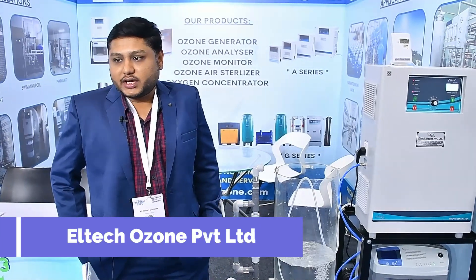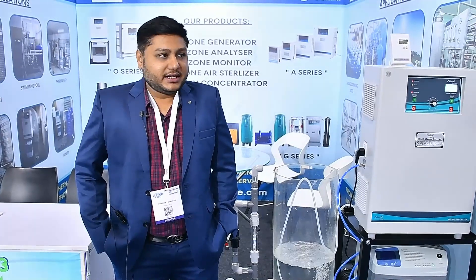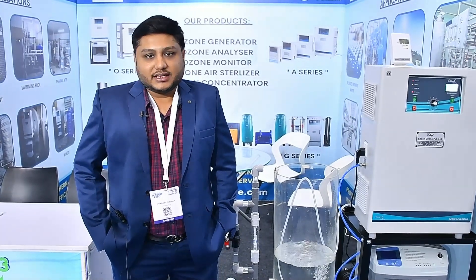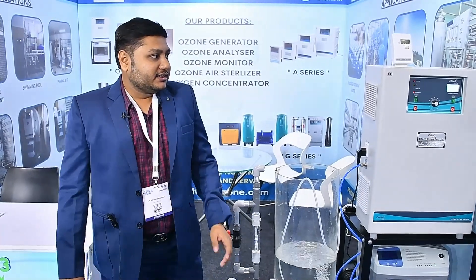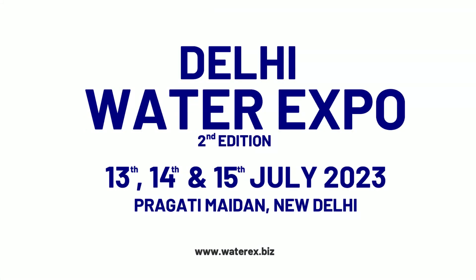Overall it was a very good experience and we look forward to participating in every Water Expo event in the near future. The management was completely amazing — we didn't feel any hassle at all. It was a very well-conducted event: Delhi Water Expo, 13th, 14th, and 15th July 2023 at Pragati Maidan, New Delhi.